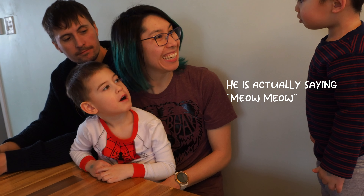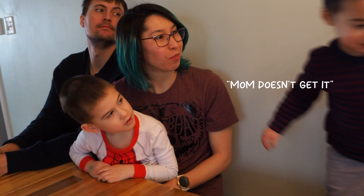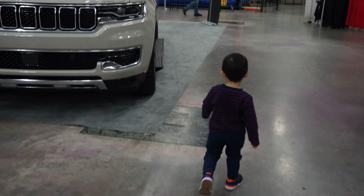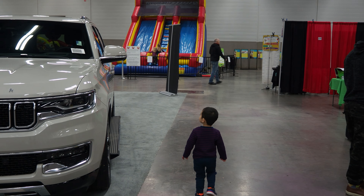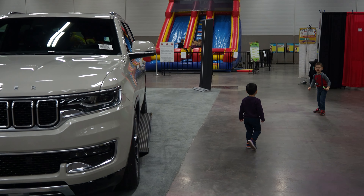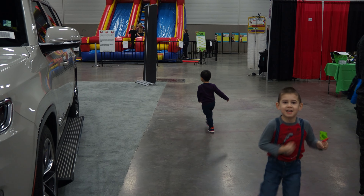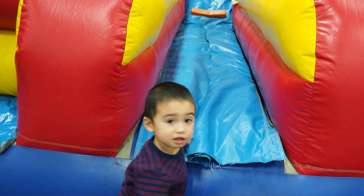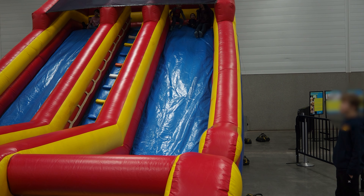Did you go on it? No! No! Bouncy! Is that what you see? The bouncy castle! Oh, there's your brother! You find the bouncy castle? It's too big — I knew it was too big for you!